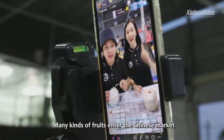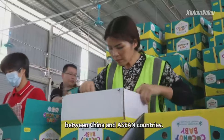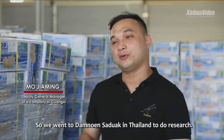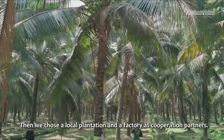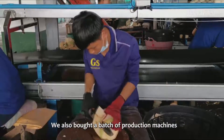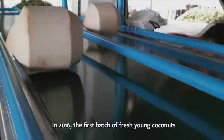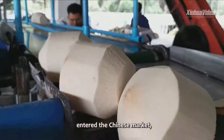Many kinds of fruits entered the Chinese market due to increasing economic and trade exchanges between China and ASEAN countries. In 2016, the first batch of fresh young coconuts entered the Chinese market.